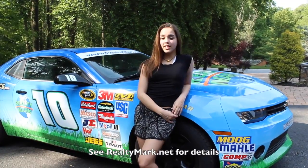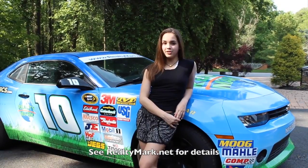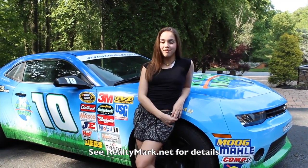Need a pick-me-up? RealtyMark will send a chauffeur-driven stretch limousine to bring you and your family to and from settlement. Just ask — everyone's a VIP at RealtyMark.